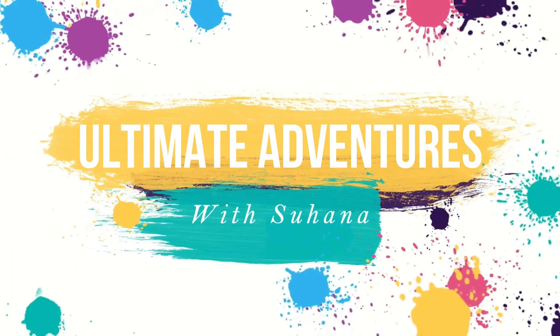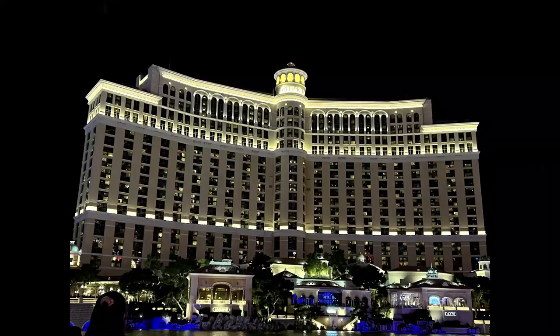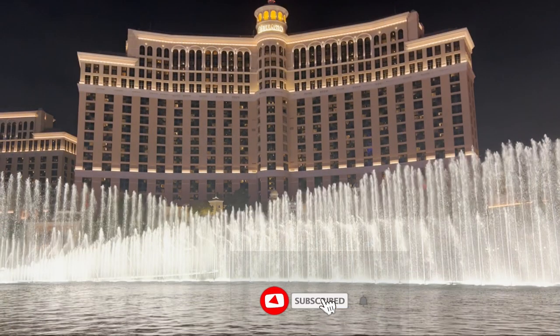Guys, I hope you're doing well. Today I'm going to be showing you the seven wonders of the world all in one place, the Las Vegas Strip. I'm going to be showing you each of them one by one, just explaining a bit about it, and I hope you like the video.